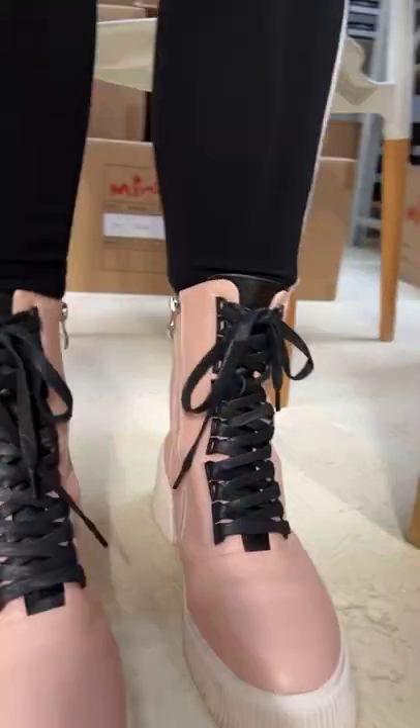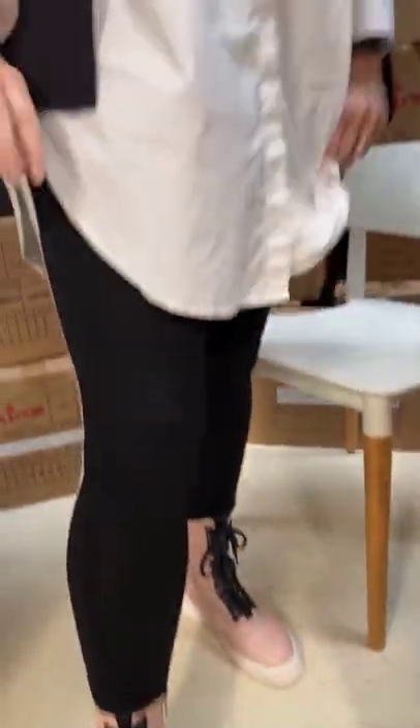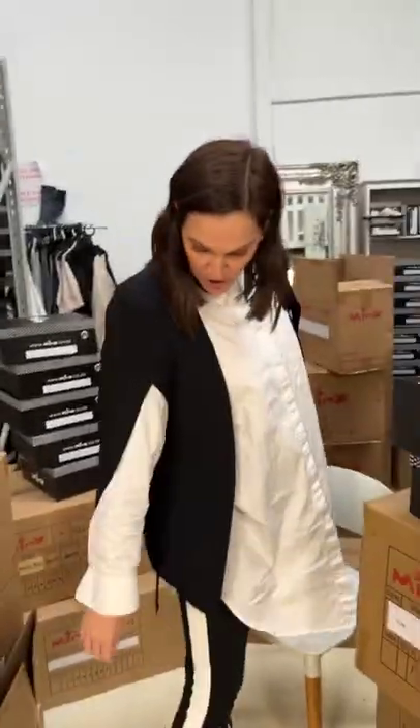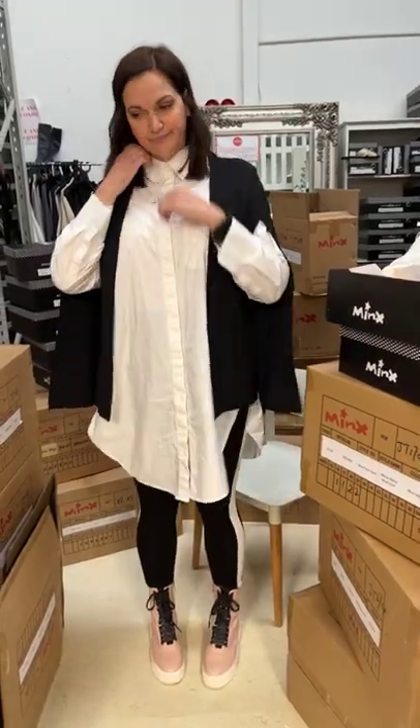I'm in the 40 in these, which is my standard size, but you'll see in the other two I've grabbed I'm in the 41, because feet change. She's got a pair of race leggings on — super good.